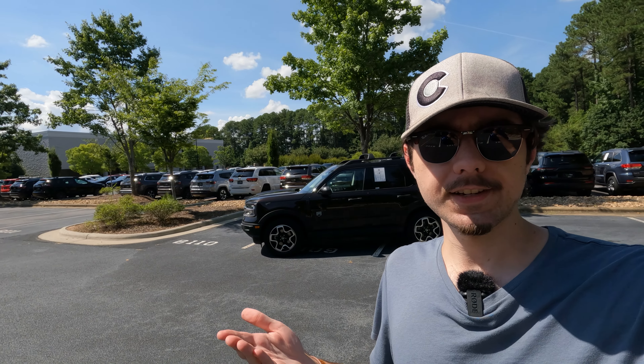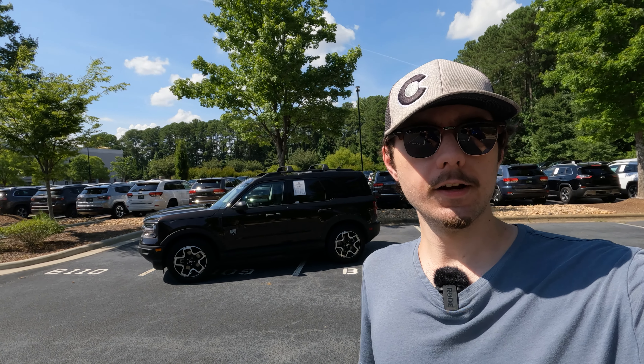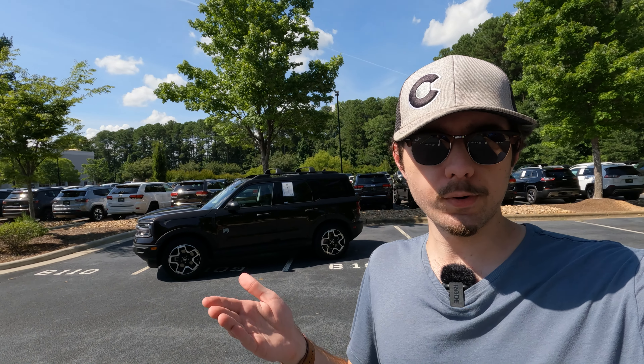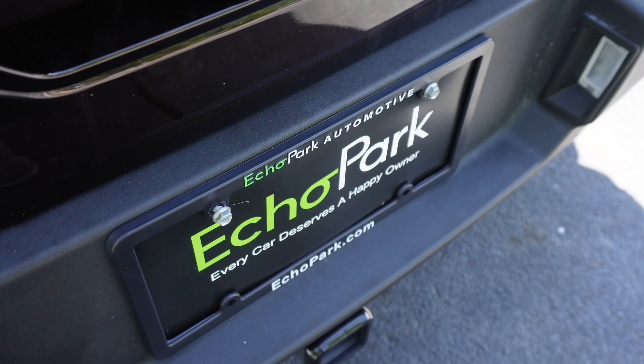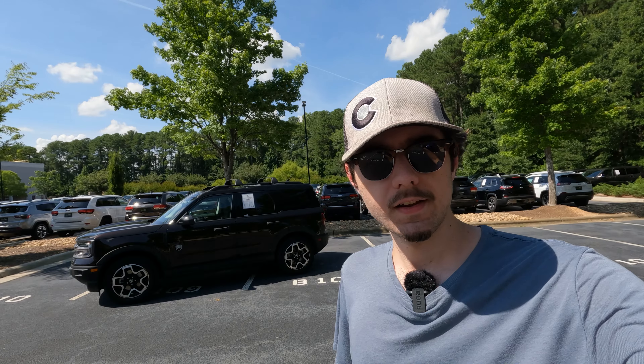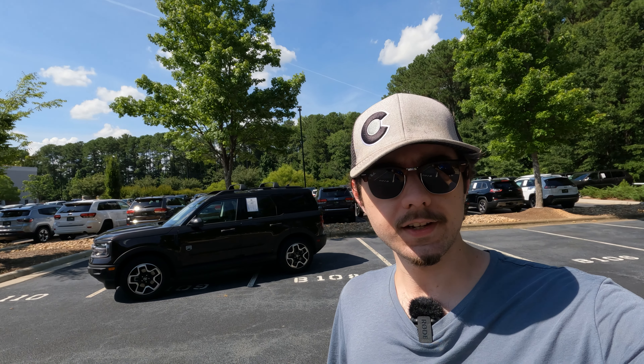I want to extend a huge thank you to Echo Park Raleigh for not only allowing me access to this Bronco Sport, but also their entire inventory of competitively priced, high-quality pre-owned vehicles. If this Bronco Sport is still available, I'll link it down below, but otherwise you can always browse echopark.com. And as always, thanks for tuning in — if you enjoyed this video, give it a big thumbs up or consider subscribing for plenty more content to come.